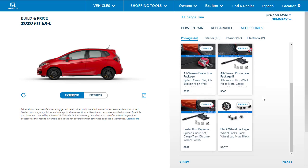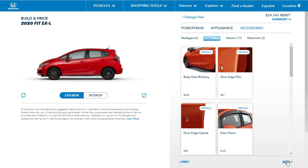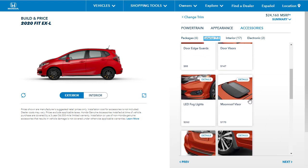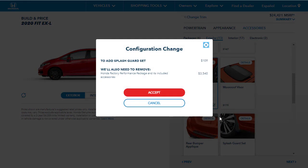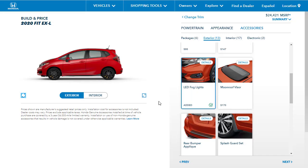There's the all-season protection package and a black wheel package, but we already have the black wheels. They've got all the body molding stuff. I do like those LED fog lights — let's get those. And I think the mud splash guards are cool, but you'd need to remove the performance package to add those, so never mind.